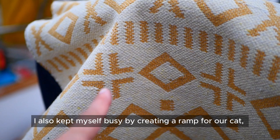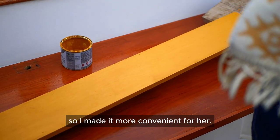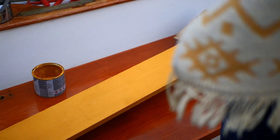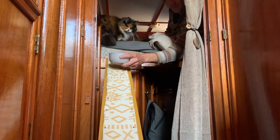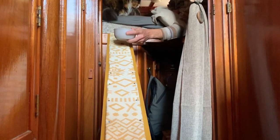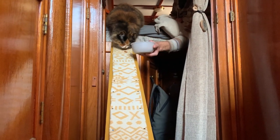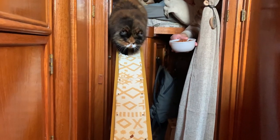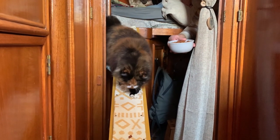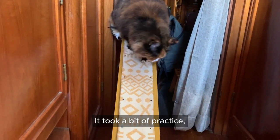I also kept myself busy by creating a ramp for our cat. Nelly used to jump onto and off the bed, so I made it more convenient for her. It took a bit of practice, but after a day she got the hang of it.